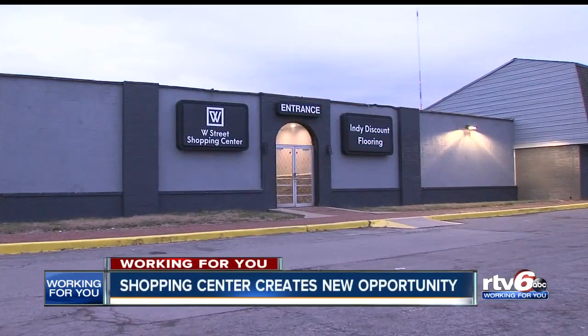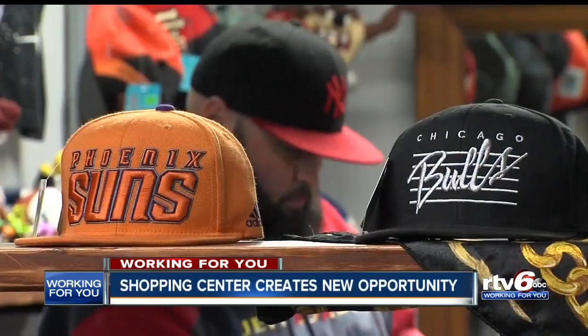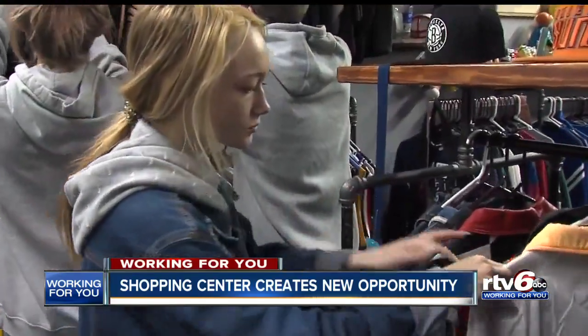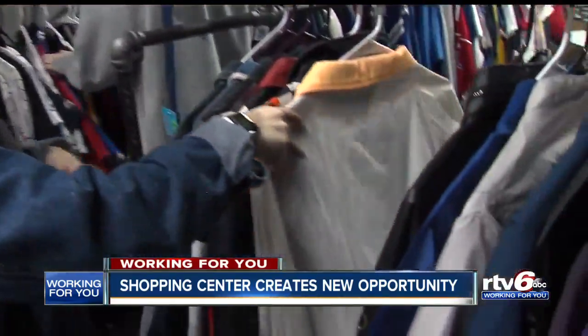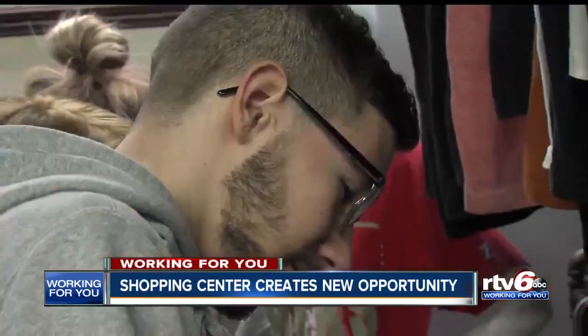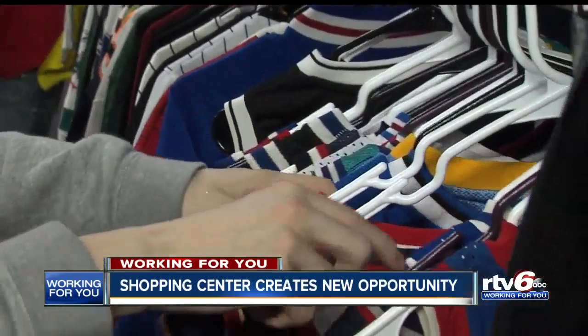Lewis says the W Street shopping center cuts back on the cost of starting and running a small business. He pays $4.50 a month, or $1 per square foot for his store — a price that seems impossible anywhere else. Everywhere else I looked, I was going to pay anywhere from $1,500 to $2,500 a month.